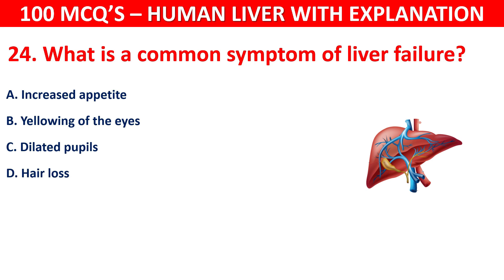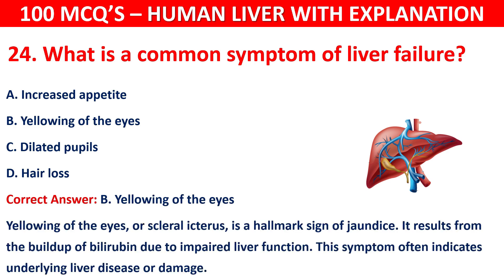The correct answer is B, that is yellowing of the eyes. Yellowing of the eyes, or scleral icterus, is a hallmark sign of jaundice. It results from the buildup of bilirubin due to impaired liver function. This symptom often indicates underlying liver disease or damage.